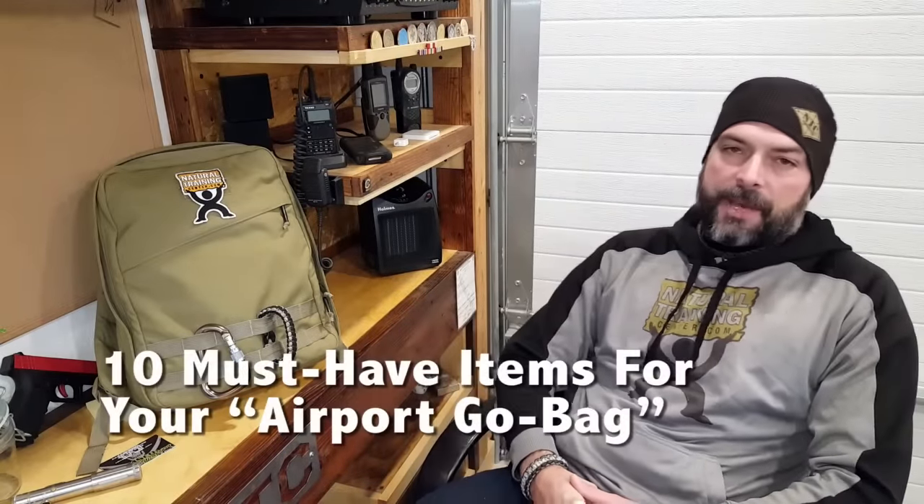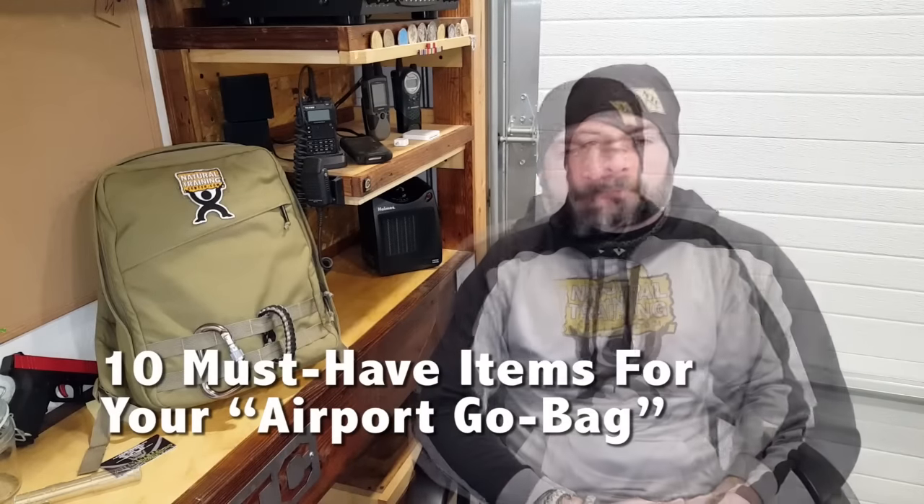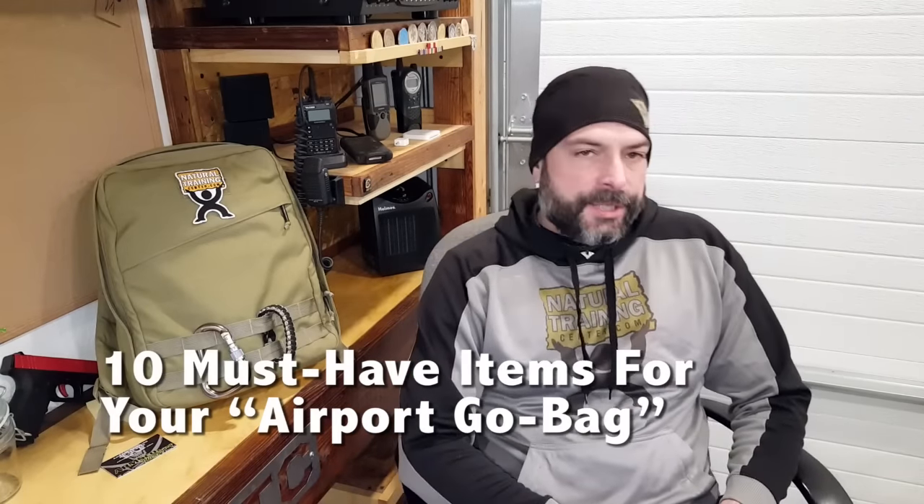Hello, it's Helder here. Today I want to share my top 10 must-have items that I keep in my airport go bag. TSA, DHS, customs, and airlines — their rules and regulations change almost daily, and the last thing I want is to be pulled out of line and asked to walk this way because they need to ask me some questions.